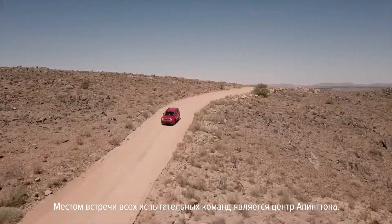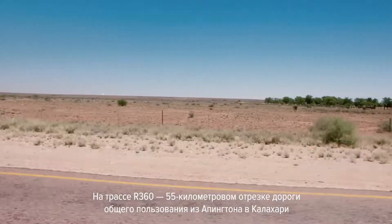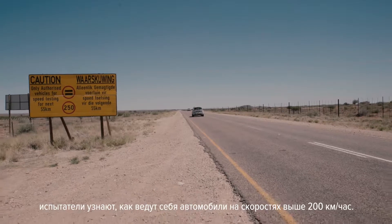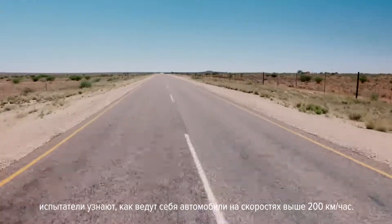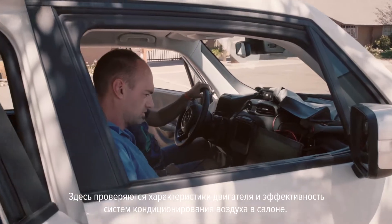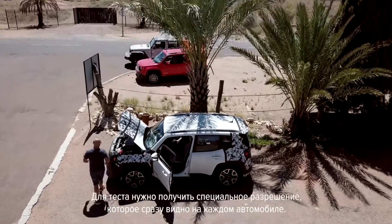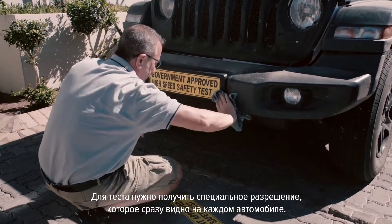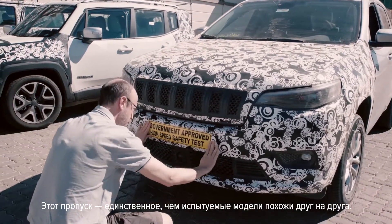The center of the Upington area constitutes the meeting point of all the testing teams. The R360, a 55-kilometer public road from Upington to the Kalahari Desert, offers high-speed road testing, even at over 200 kilometers per hour. Tests on performance and interior temperature comfort are carried out here. These tests entail obtaining special authorization, demonstrated by a pass clearly displayed on the vehicle — the only feature that all the test cars have in common.